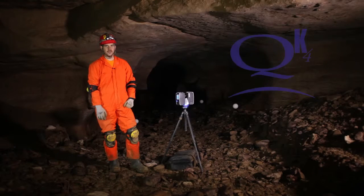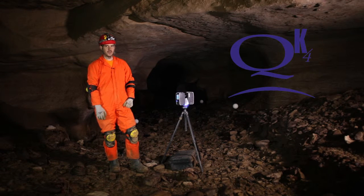Hi, I'm Ben Shinneberry with QK4 Engineers. I'm a land surveyor and our LIDAR project manager. We've opened up new ways of gathering information for our surveys, and one of those ways is using terrestrial LIDAR.